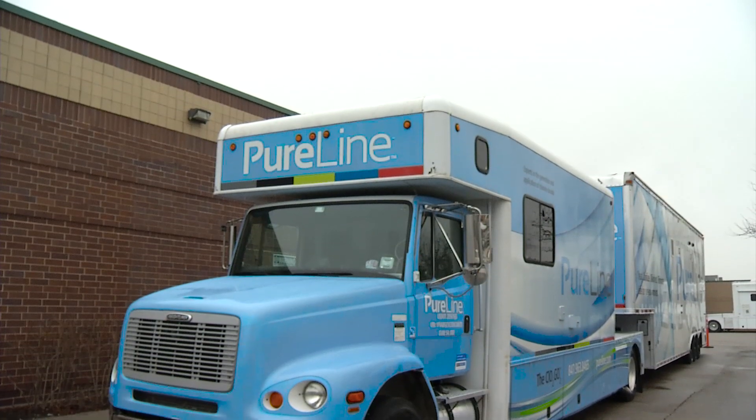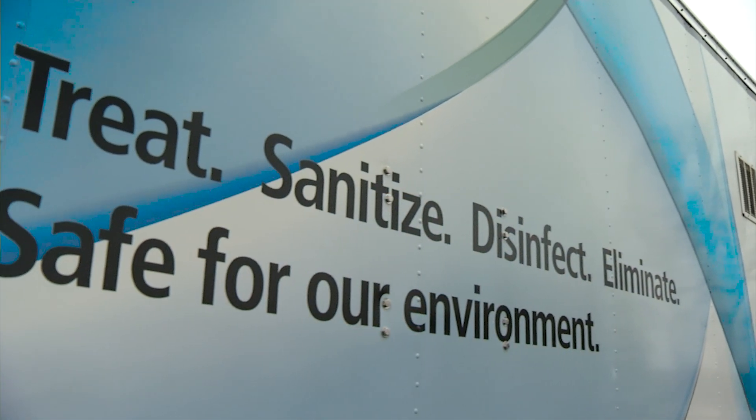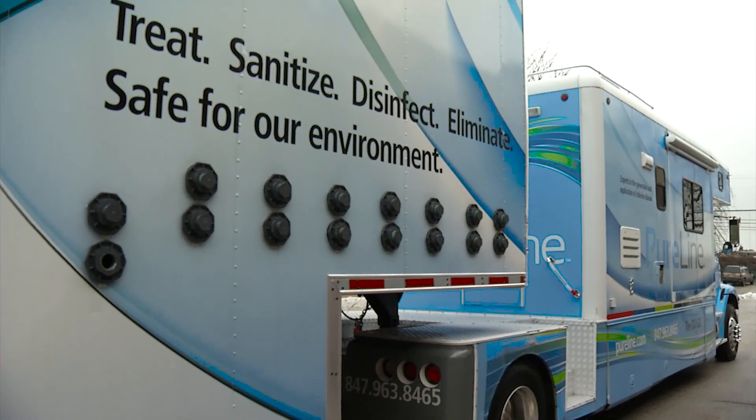Moboclean is a technologically advanced chlorine dioxide delivery system. PureLine Solutions utilizes its fleet of Moboclean trailers to deliver services throughout the United States and Canada.